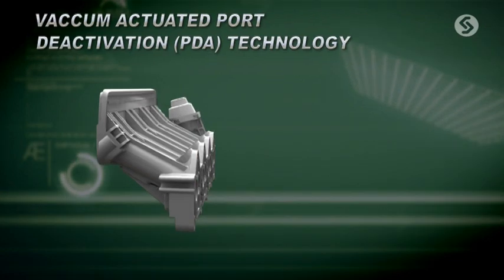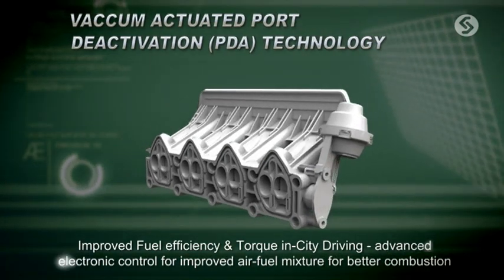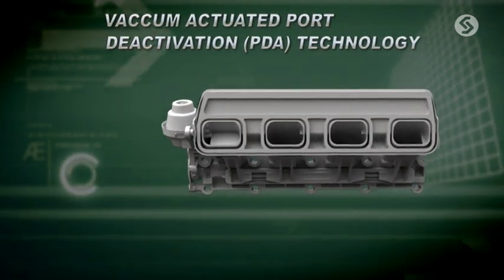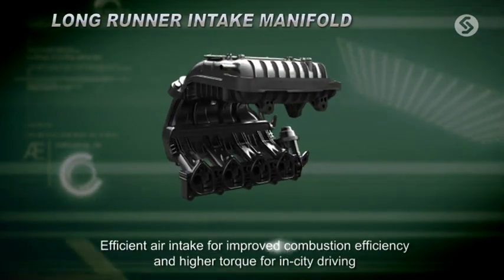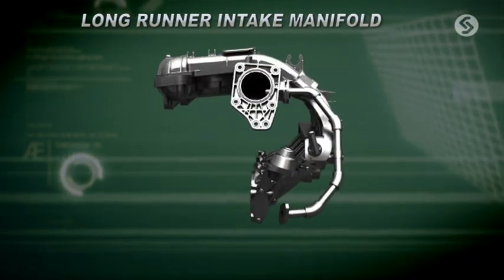The vacuum-actuated port deactivation, or PDA, with its long-runner plastic inlet manifold enhances combustion efficiency, improves low-end torque for in-city driving, and provides a refined idle. This translates into enhanced fuel efficiency and improved performance in the bumper-to-bumper traffic conditions of the crowded Indian cities.